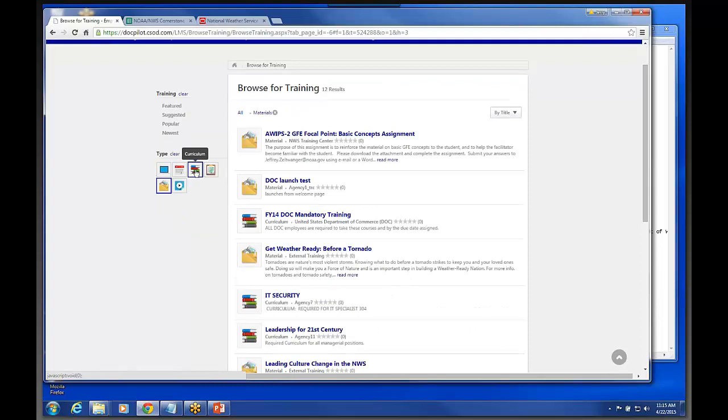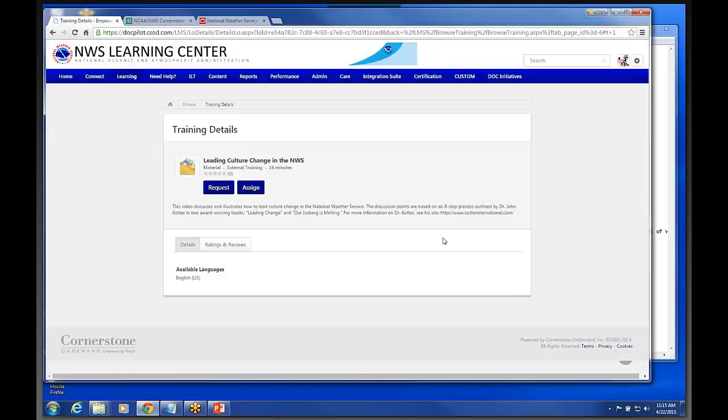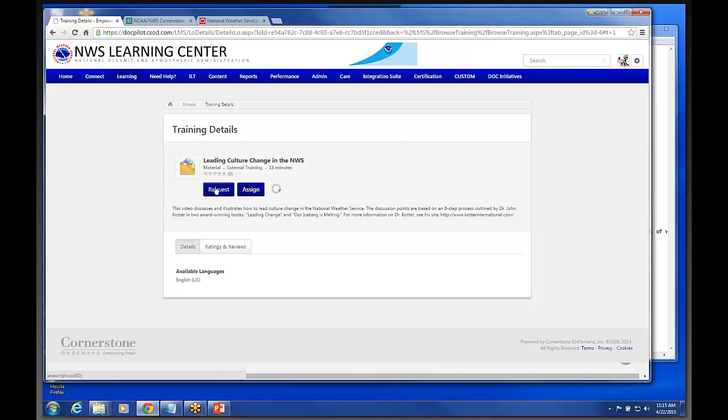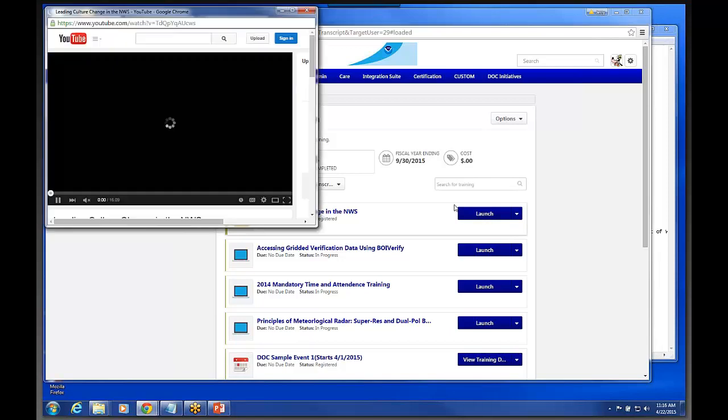And there are also Materials — those material items I just showed you, this is what they would look like to the end user. Let me click on this 'Leading Cultural Change' and click on it. You can request it — this is the request thing, it comes up, and the request changes defaults to the transcript page. Now you have the launch button — you simply just click on it, and there you go.